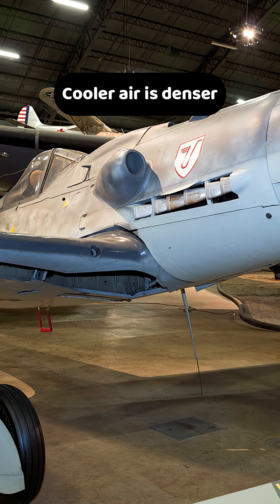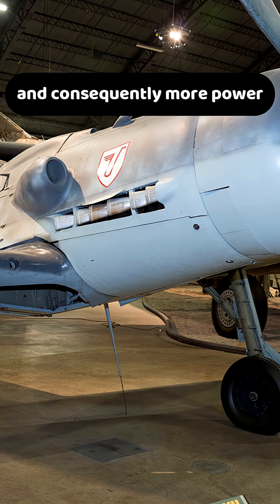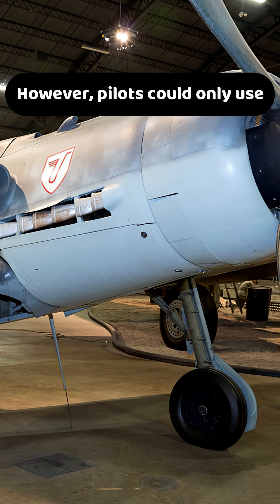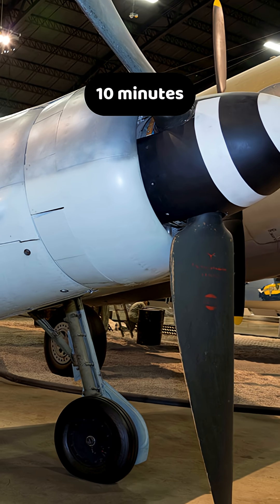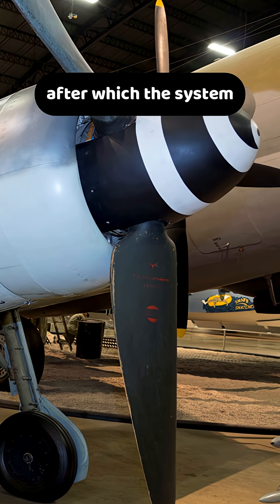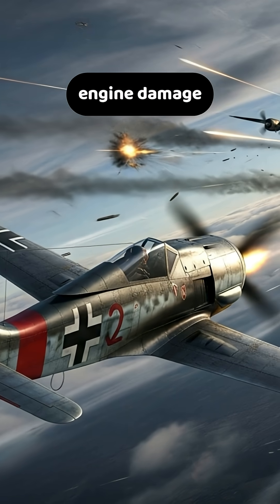Cooler air is denser, which means more oxygen for combustion and consequently more power. However, pilots could only use MW-50 in short bursts of about 10 minutes, after which the system needed to cool down to prevent engine damage.